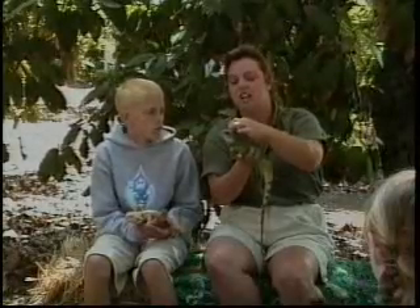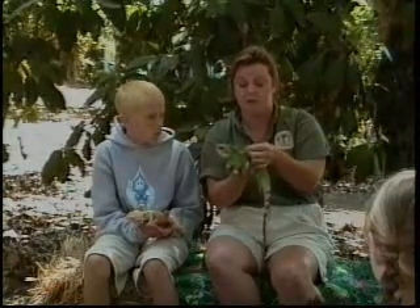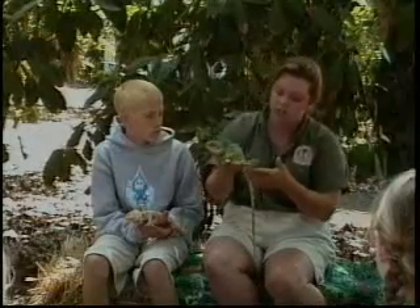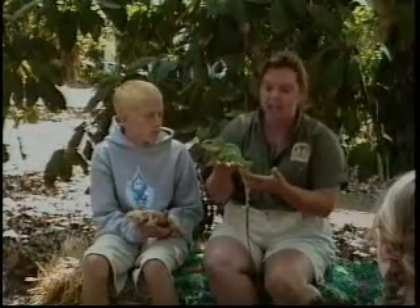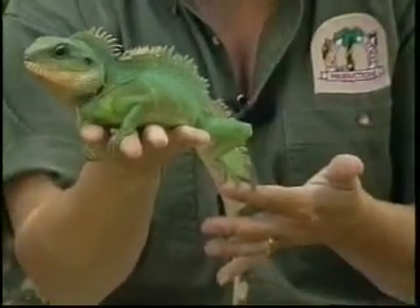The Chinese water dragon is very different from his distant relative, the bearded dragon from Australia. For one thing, he is found in China and other Asian countries. But this particular guy spends most of his time not on the ground but up in the trees, so he too has hooked toenails for climbing.